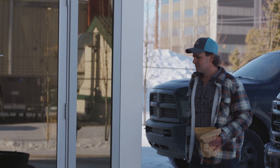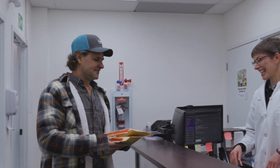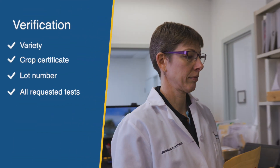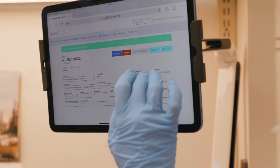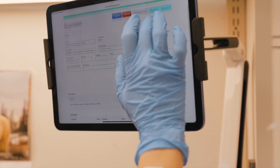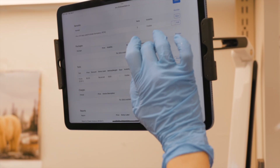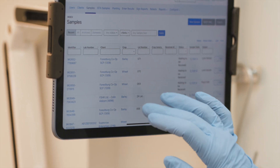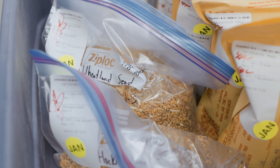When a grower or seed distributor brings a sample to 2020 Seed Labs, our trained team verifies the crop kind, variety, crop certificate, lot number, and all requested tests, such as germination. This data is immediately entered into our Laboratory Management System and paired with your information in Seed Tracker, ensuring complete traceability from the moment your seeds arrive.